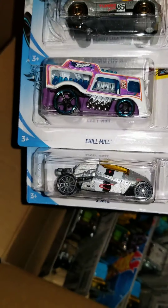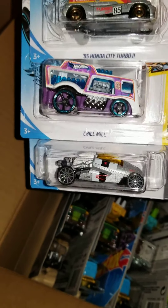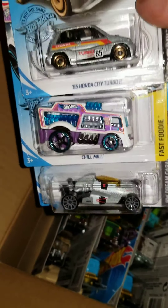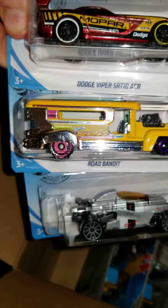Two Jet Z — that was the Legend Store 2018 winner out of New Jersey — Chill Mill, and a Honda City Turbo. Another Two Jet Z, a Road Bandit, and a Dodge Viper.